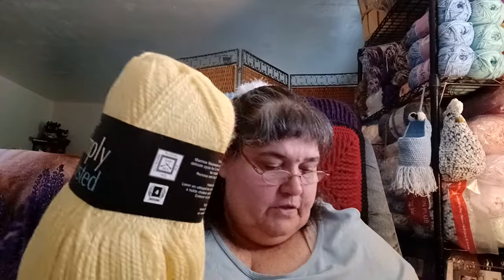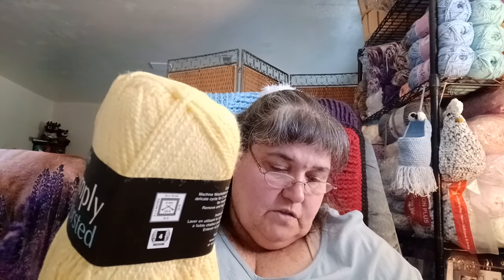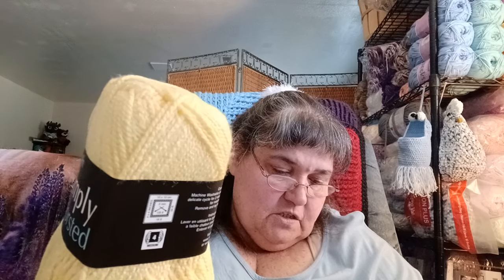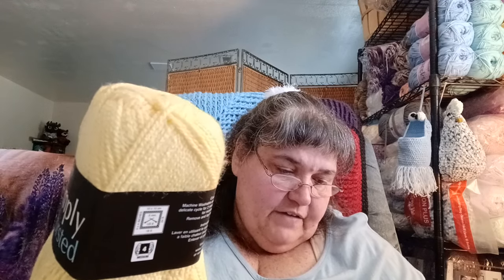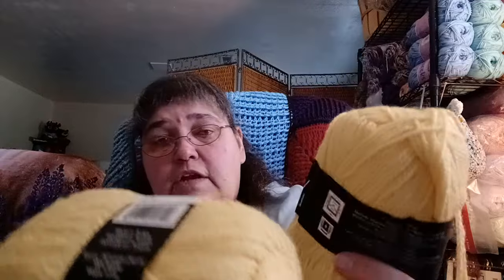This was also in a Mary Maxim mystery yarn bag — I got four of these. It's called Simply Worsted: 262 yards / 240 meters, 100% acrylic, 100 grams / 3.5 ounces, in yellow. I got four of those — these are probably discontinued by now on Mary Maxim. It's really, really soft and I like that.